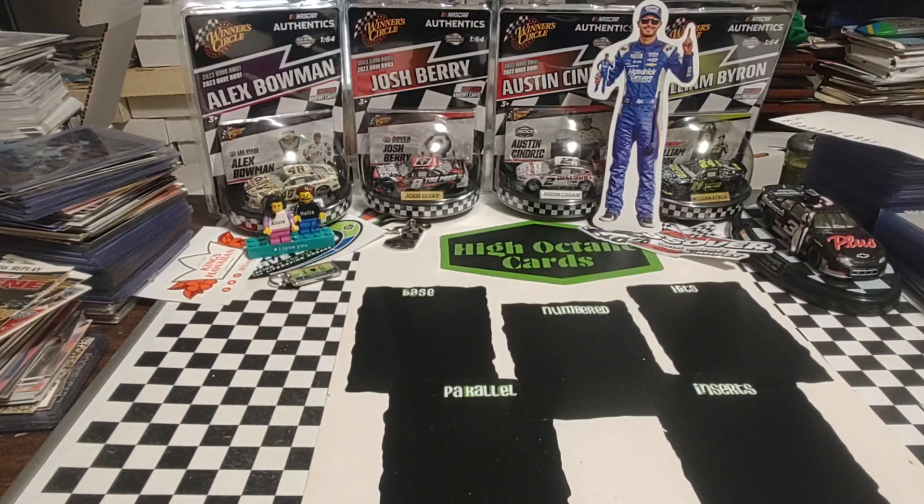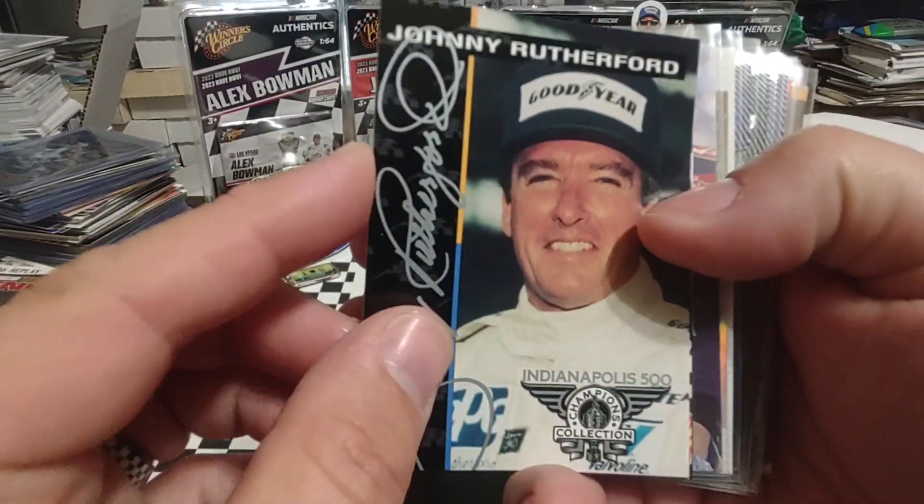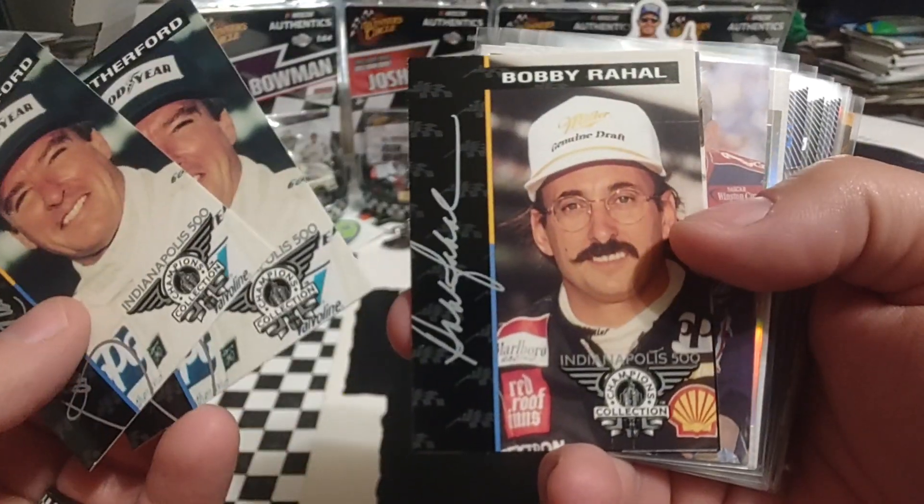It's mostly inserts, parallels, and stuff. They had a few of these oddball IndyCar cards, so I wanted to pick them up. Johnny Rutherford — looks like I got a duplicate there — and Bobby Rahal. Might have to do some TTMs there.